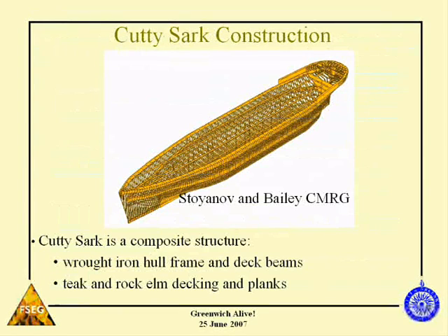I just want to spend a bit of time talking about this. My colleagues in CMS, Chris Bailey and Stoyan, are doing a large project trying to simulate the structure to help with the renovation and the lift of the Cutty Sark. These pictures are coming from their work modelling the structure.